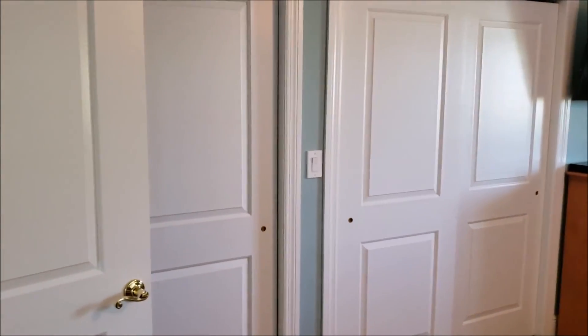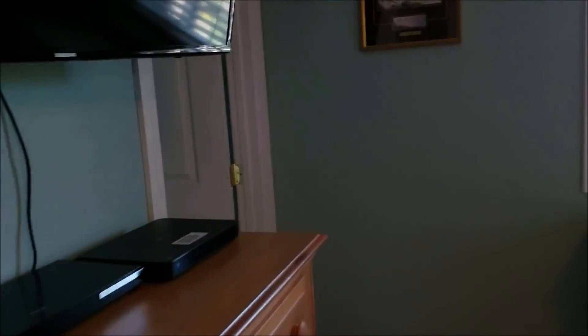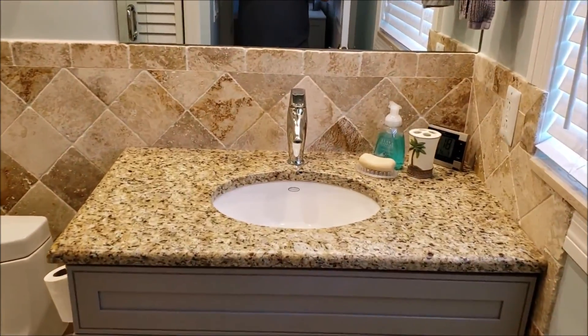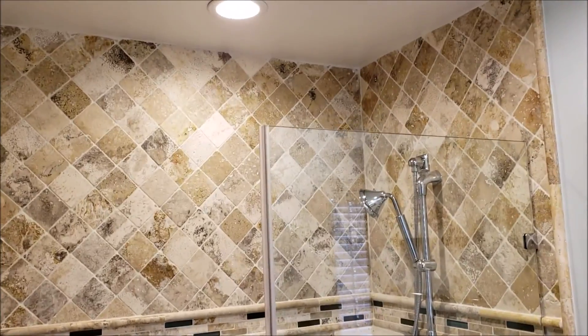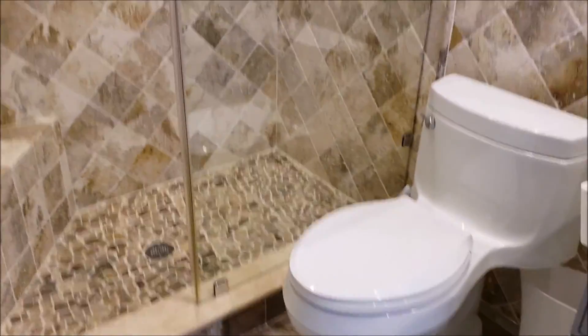Second bedroom with double closet. Also has its own en suite. Very nice, well done.